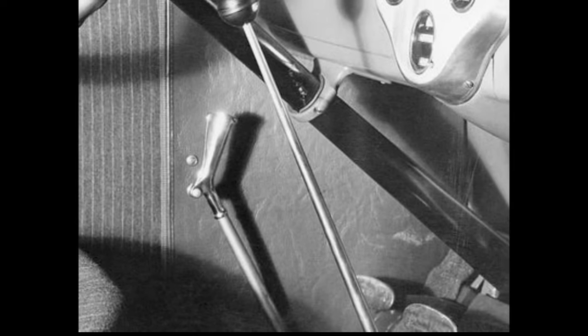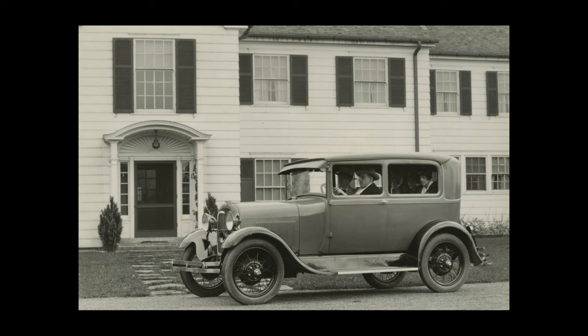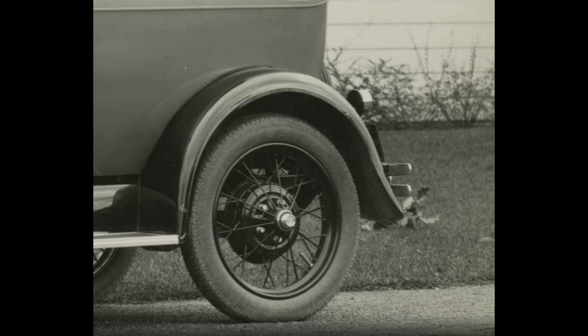Cars with the square starter switch were used through October of 1928 — that's half a million Model A's. Maybe the most common feature that people identify as making a car an AR is the left-hand emergency brake handle, but that was used through June of 1928, which is roughly 225,000 cars. Finally, people like to point out the open-end bumpers that were only on the very first 200 cars produced — that doesn't even make a car an AR.